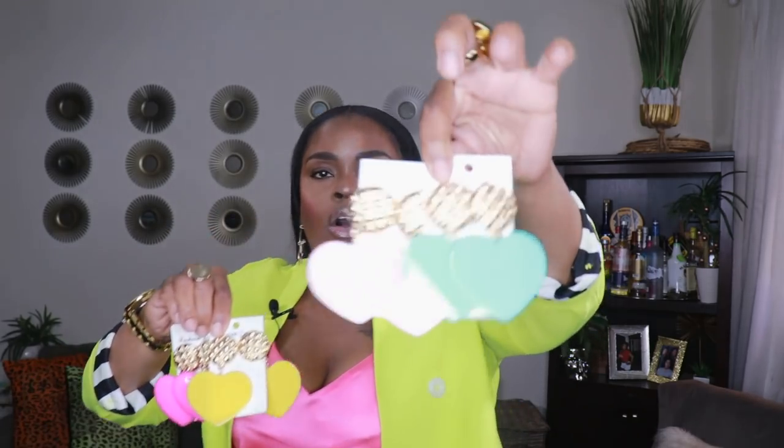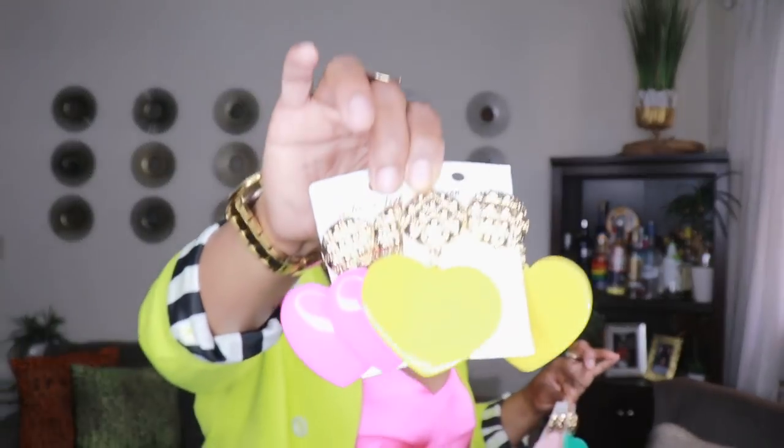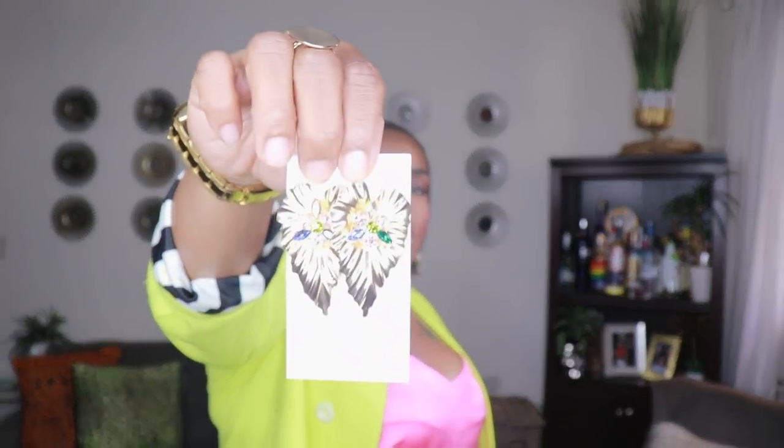Lastly, I have a bunch of earrings from Amazon — I'll have links for all of these because they're always available and super cheap. The first set is these four heart earrings in four different colors: mint green, light pink, yellow, and fuchsia pink. They're great for adding a pop of color when you're color blocking or just want some color in your ears, and they look great in photos. I think they were like $2.99 on Amazon.